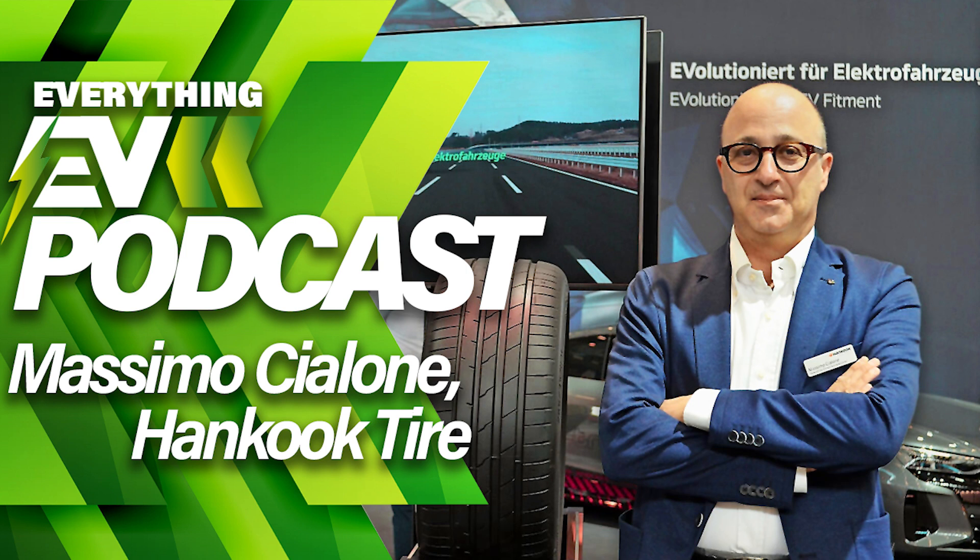Whether it be cars, bikes, boats, or even planes, we'll have it covered. We'll also be speaking to people from within the industry to get their views on the EV space, as well as other features such as electric car reviews, electric motorsport coverage, and much, much more along the way.